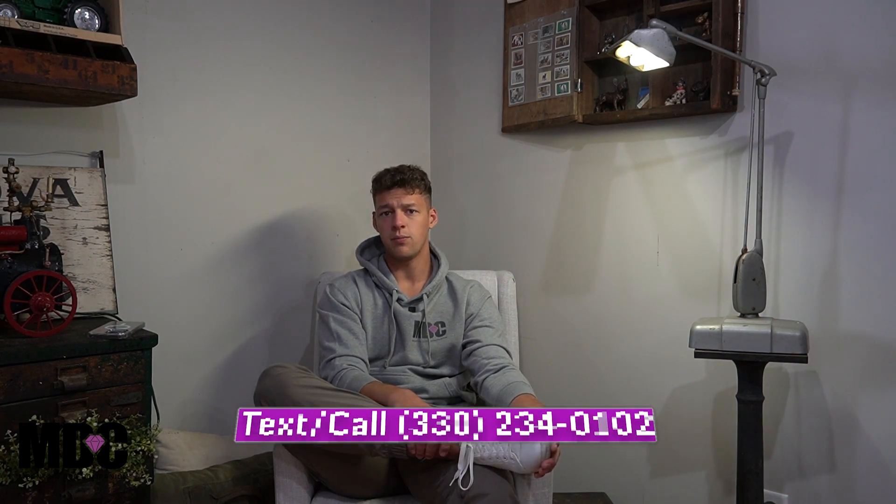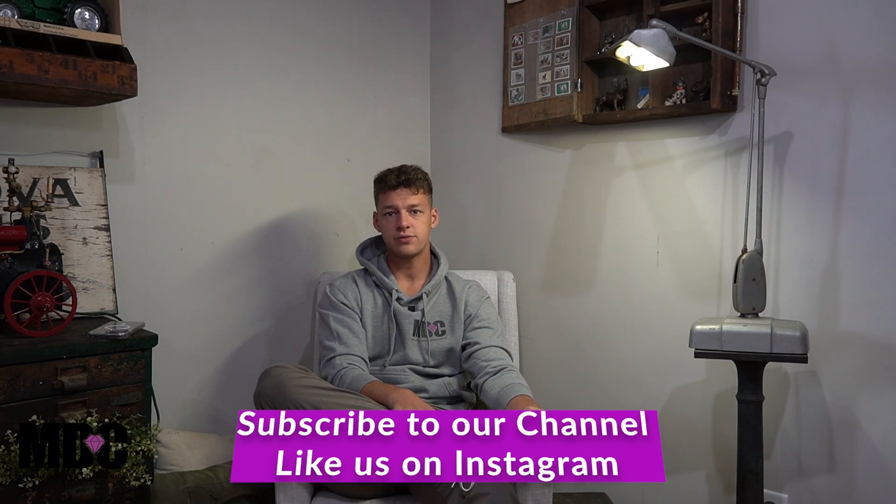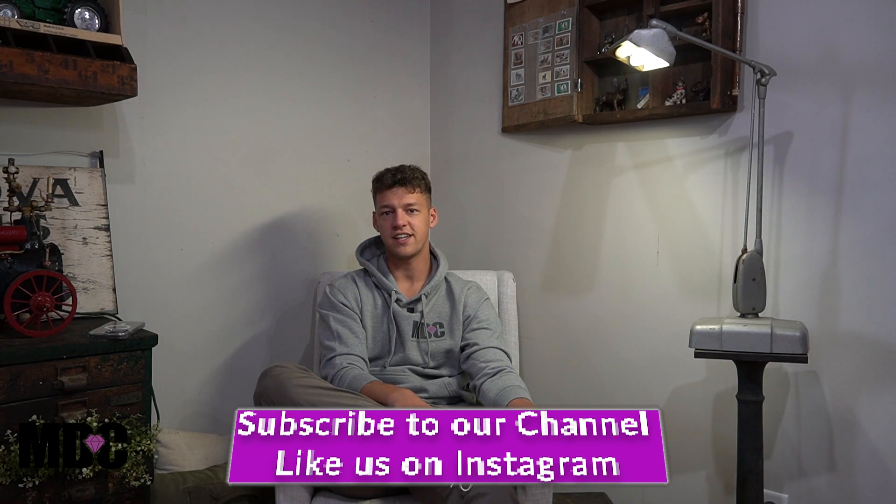But yeah, this litter will be fun, really looking forward to it. If you have any questions feel free to reach out to me — my name is Jay Miller, my number is 330-234-0102. Thanks for tuning in again today guys, we'll see you next time.